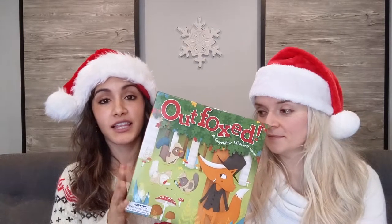Along with Sleeping Queens and Super Tooth, which are both by Gameright, another Gameright game is called Outfoxed, and this one is a little bit different because it is a co-op game, which means the family is working together to catch the culprit. It's kind of like Clue where you're trying to figure out who is a thief and who stole something. Our kids really love it — it's really good if you're looking for something a little bit different.